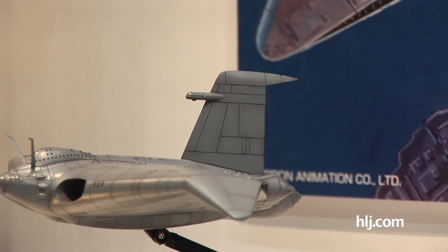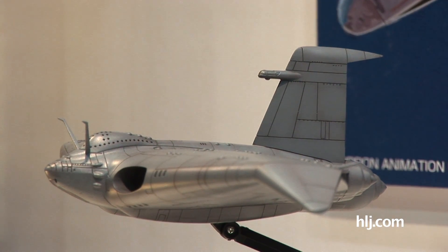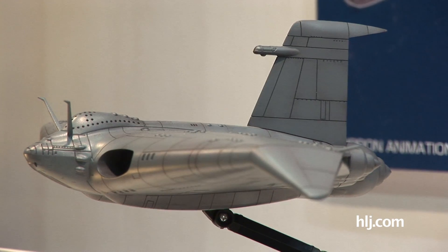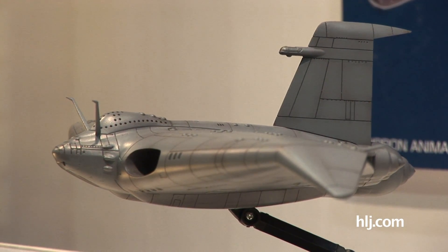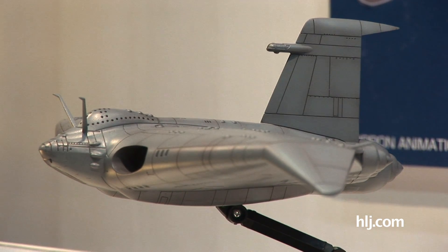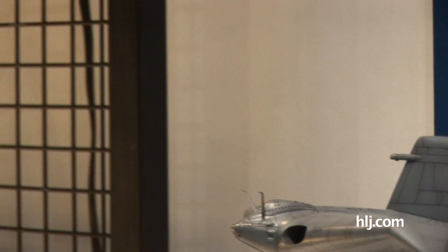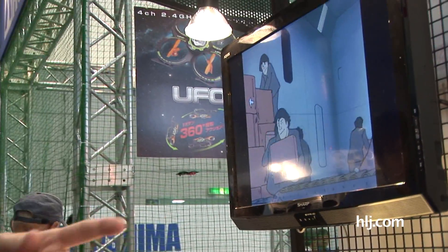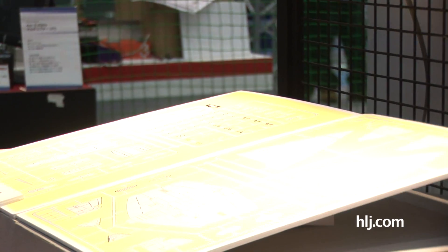It says these are trial products here, so this isn't the final version of the kit — just test shots — and this is coming out in July. So it's the massive Gigant from Mirai Shonen Conan, coming very soon from Aoshima. You can see over here we've got the anime running and a breakdown of the sprues. Pretty cool kit.